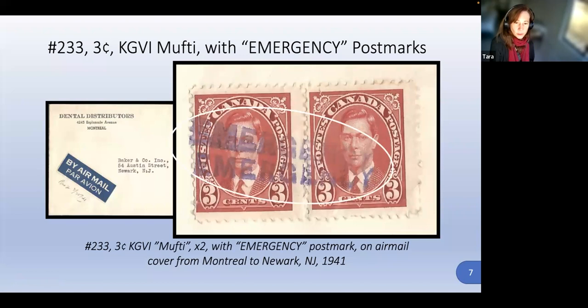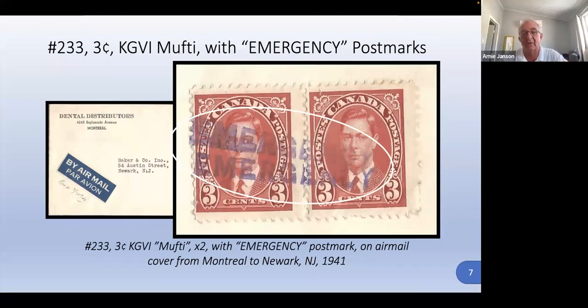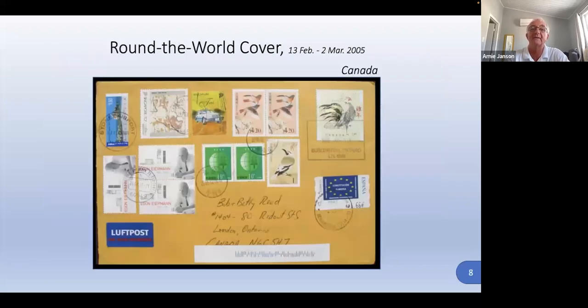'Mufti' means normal civilian clothes — street clothes, as opposed to a uniform. During the war, King George VI was depicted in his military uniform on stamps, but in the 'mufti' issue he is in civilian dress.